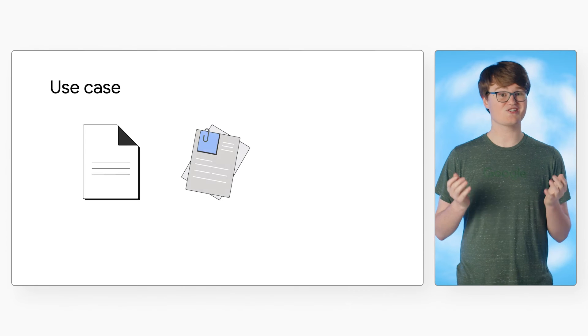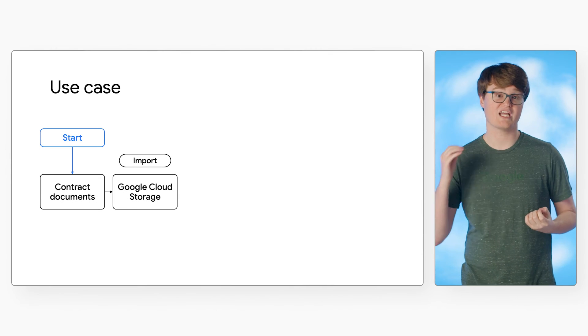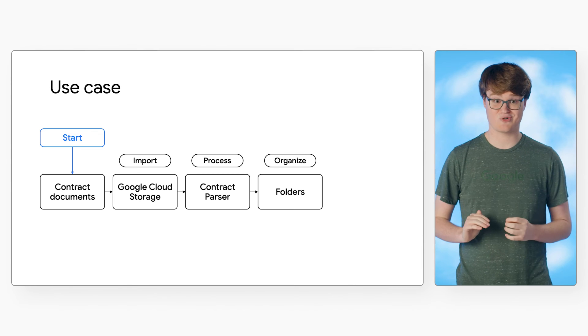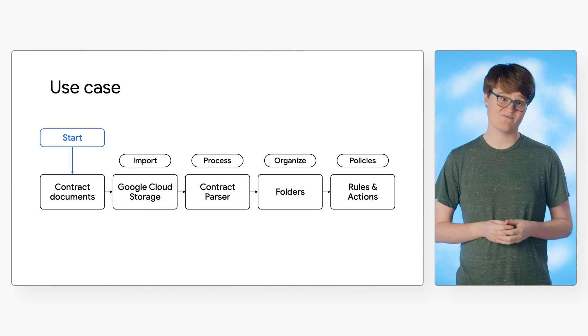Now that you have a better understanding of the core components of Document AI Warehouse, let's look at a real-world use case for managing records and document approval workflows. Consider a set of contracts that we might have to retain for a certain amount of time based on legal document retention periods. In this case, you can first import the documents from cloud storage and process all the contracts using an OCR or contract processor, then group the files into folders based on the vendor and type of contract. Finally, you can define a rule and an action that automatically updates the access control list for the contracts based on the amount of time that has passed. This orchestrated workflow ensures that nobody can modify or delete these documents until the document retention period has been satisfied.